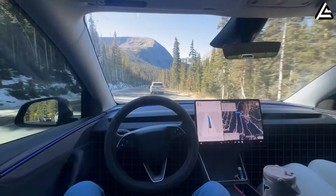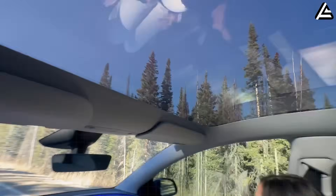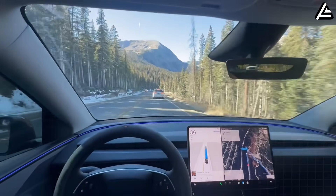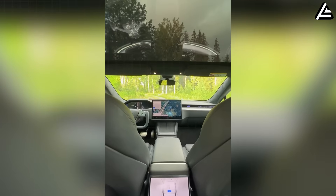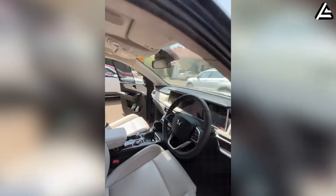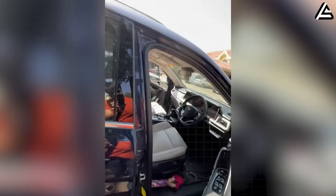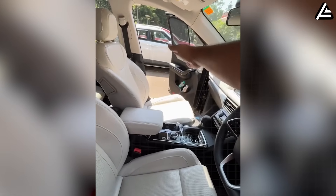By optimizing this slope, Tesla reduces the amount of solar radiation absorbed, lowering cabin temperature by up to 18 degrees Fahrenheit before the air conditioning even starts. According to EPA data, adults over 65 account for roughly 80% of heat-related fatalities in vehicles. Traditional cars can take 8 to 12 minutes to cool down a sun-baked interior — a period that can be dangerous for seniors with reduced ability to regulate body temperature. By reducing the initial heat load, Tesla directly mitigates this risk.